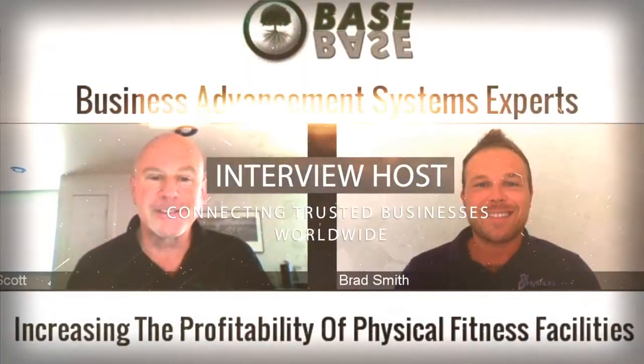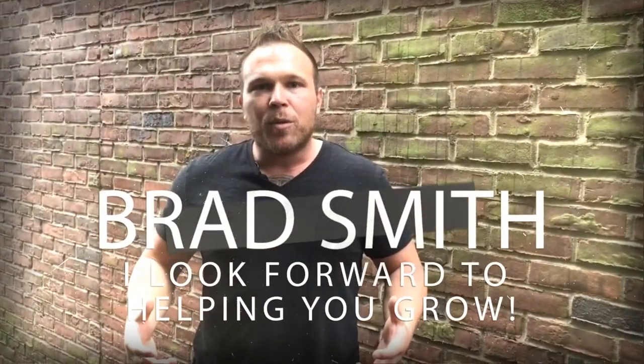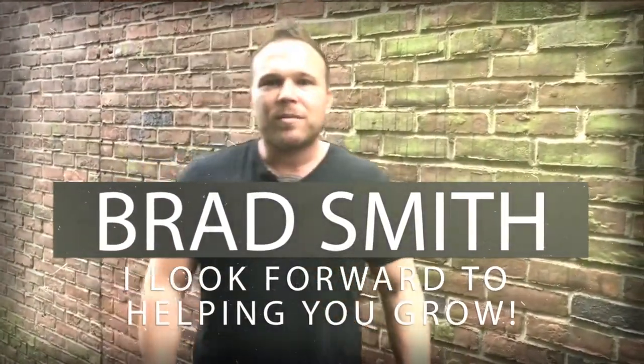Hey there, my name is Brad Smith, owner and founder of AutomationLinks.com. It's my mission and my passion to help others with their business. So if I can be your coach, your mentor, or help you in any way, that's my goal. My goal is to bring you value. So let me know if there's anything I can help you with and I look forward to working with you. Thank you.